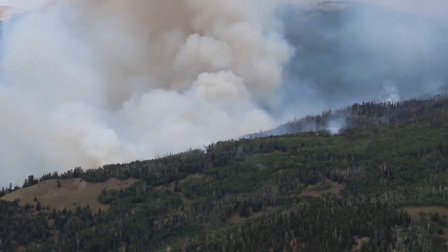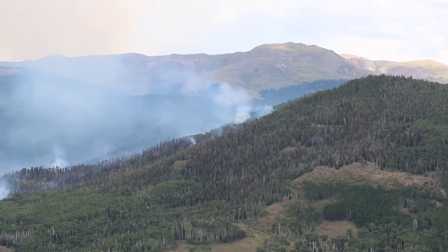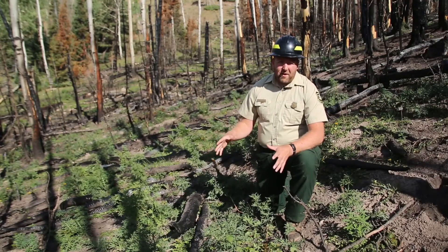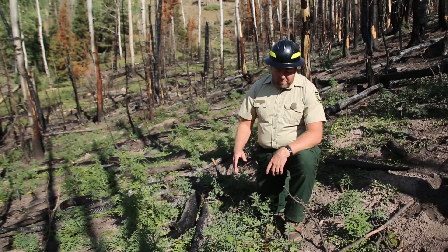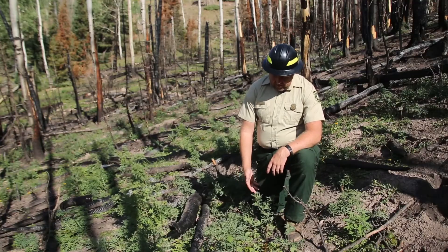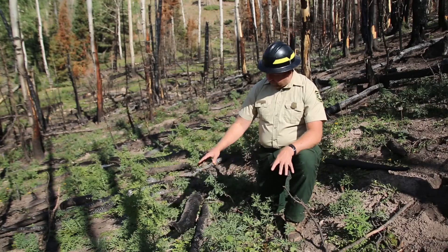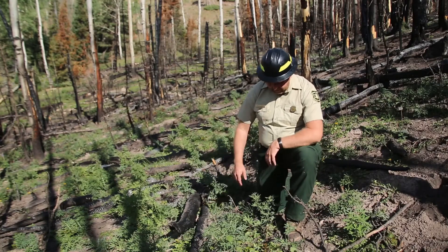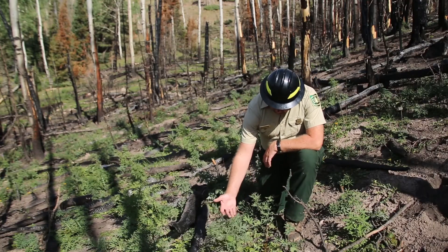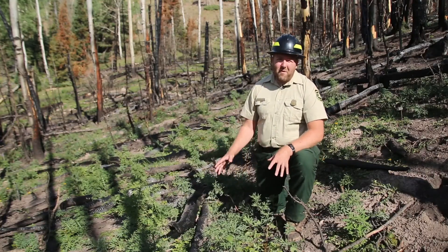When a fire like this comes through and removes a lot of the litter and duff, and crowns out a small piece of the forest, creating a nice big pocket of burned-out area, you get a lot of sunlight right to the ground. There are species that won't grow in the shade, and others that need mineral soil to establish. Right here we've got aspen sprouts coming up, some lupine coming up, and a couple of other things in this little pocket — so we've got a lot of diversity.